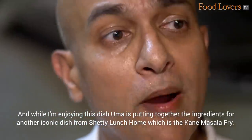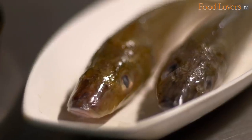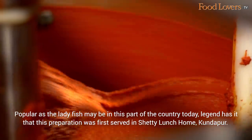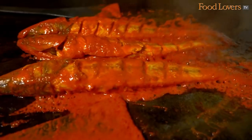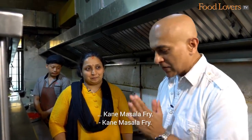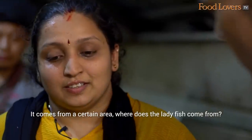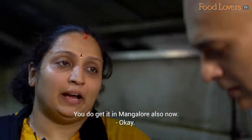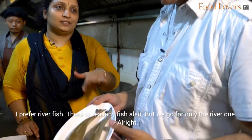Super hot and super humid here, and I'm drenched just watching Uma Shetty prepare the Chicken Ghee Roast. While I'm enjoying this dish, Uma is putting together the ingredients for another iconic dish from Shetty Lunch Home — the Kane Masala Fry. Popular as the lady fish may be in this part of the country today, legend has it that this preparation was first served at Shetty Lunch Home, Kundapur. The fish comes from Kundapur Sastan — you do get it in Mangalore also, but they prefer the river fish.